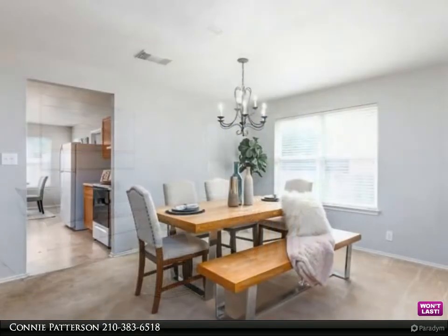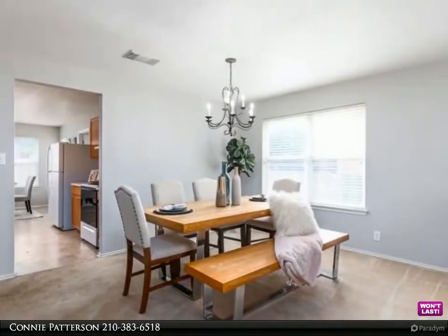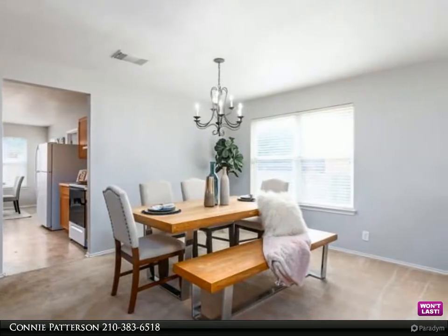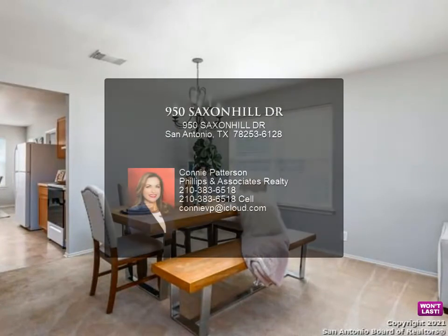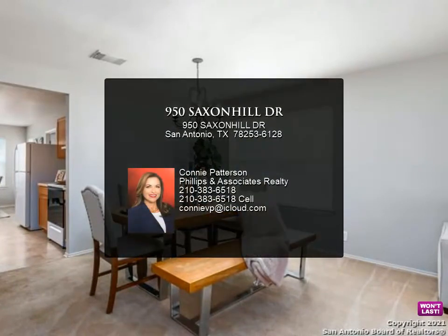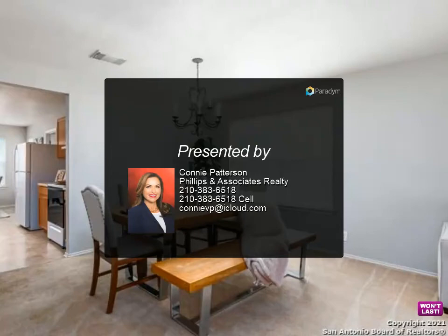The master bedroom has plenty of natural light and could easily fit a sitting area. Relax and enjoy the beautiful backyard under the covered patio. The large backyard is perfect for hosting and entertaining friends and family.